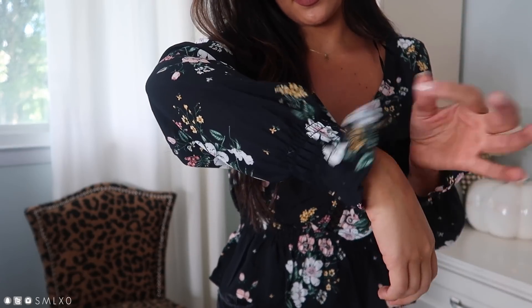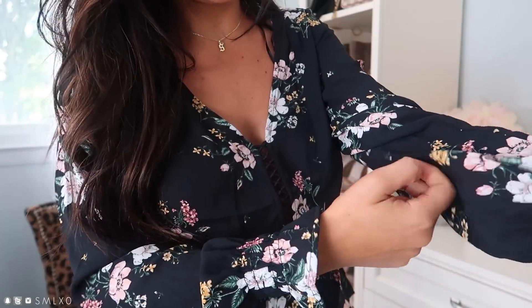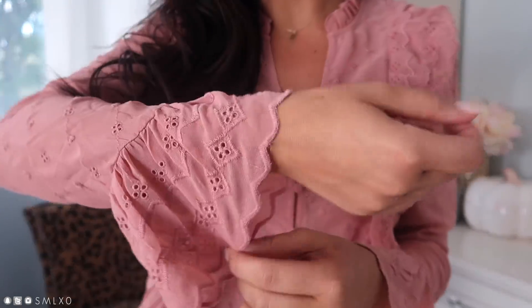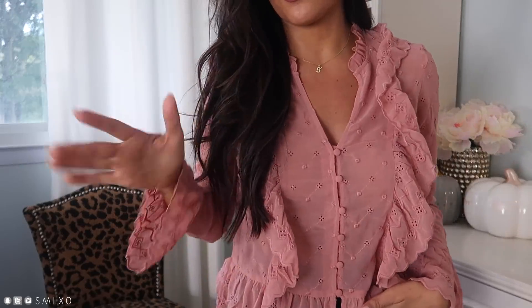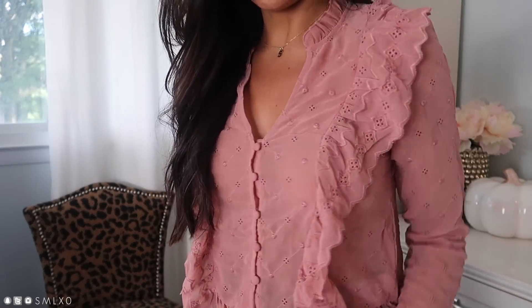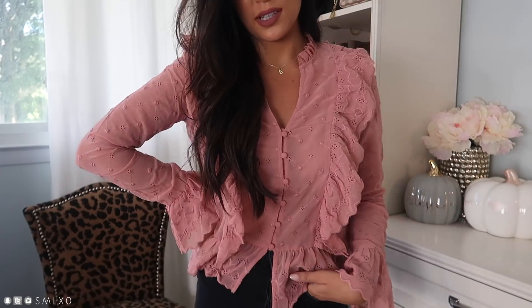Then we have this black floral top — it's kind of peplum-style because it's gathered, and it has these cute little frills at the wrist with a baby bell sleeve. I love a fall floral, and I really liked the black with blush and yellow pattern. Next is a blush eyelet chiffon top with little bell sleeves at the wrist — very romantic looking. I'm not totally sure if it's flattering on me or if it's fitting correctly, but I do think it's really cute. I might not keep it — let me know what you guys think!